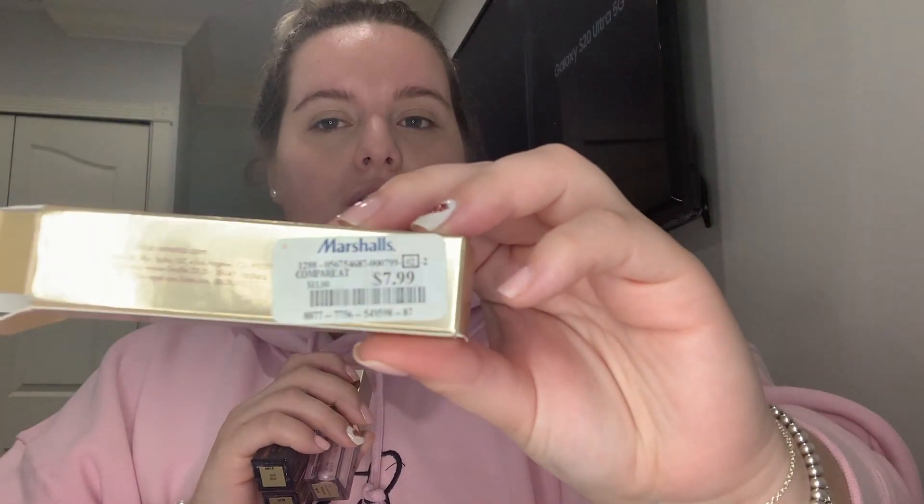I paid $7.99 for each of the Stila Glitter & Glow shadows, and each one retails for $24. The next thing I picked up is the Too Faced Do You Fresh Glow setting spray — it's part of their fruit line. My holy grail is the Morphe setting spray, but I was excited to try this one. It's called the Spray Fixateur Fresh Glow. It sprays a really nice mist. I paid $14.99 for this product and it retails for $30, so I got it at basically half price.